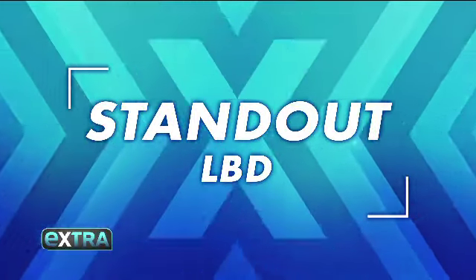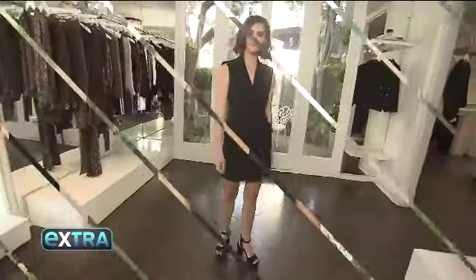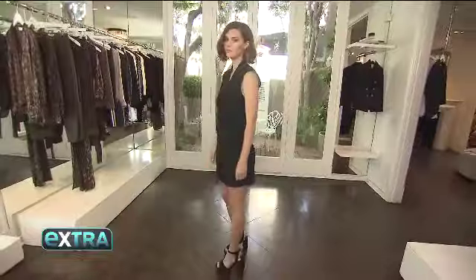No fall wardrobe is complete without a standout LBD. It transitions into fall because it's black and it has kind of a fall look. You could wear it to work, you could wear it casually.